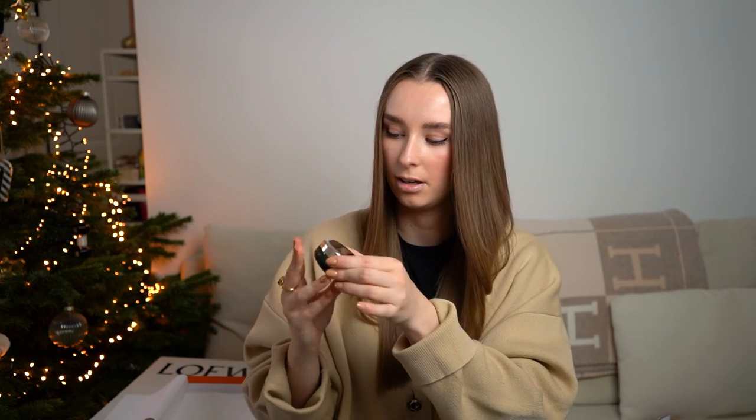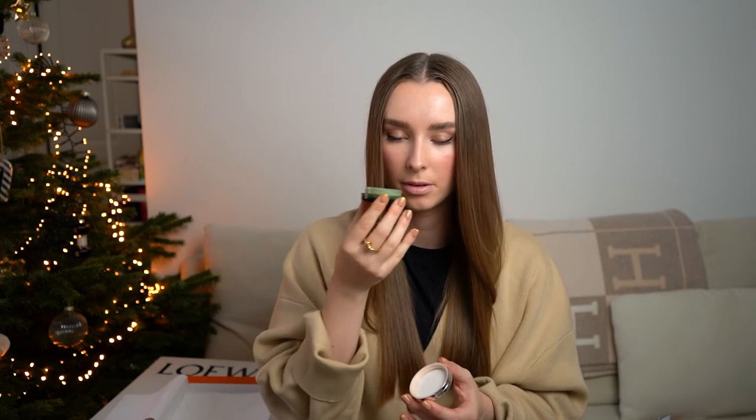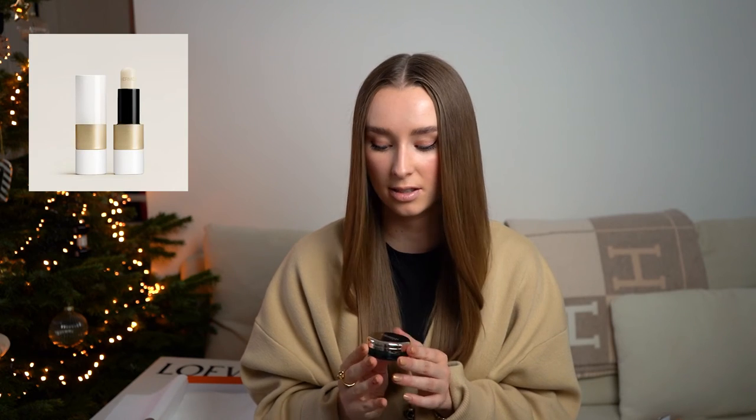We also have a Laneige lip balm — something I always wanted to try out, so I was very happy to receive it. The packaging is a 10 out of 10: shiny silver lid with a dark green bottom. It smells very minty. My current favorite lip balms are from Chanel, Sisley, and Hermès, so let's see if this joins the favorites list. I'm a little critical because I'm not the biggest fan of mint in lip products — I feel it can sometimes burn a bit — but I'll definitely give it a try. It contains a high concentration of Laneige's famous miracle sleeping lip broth.